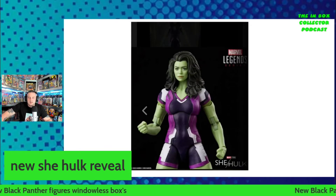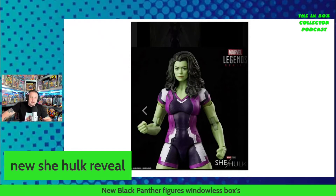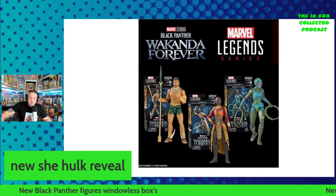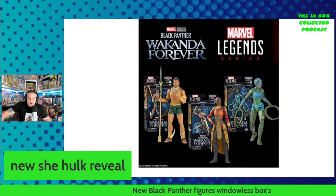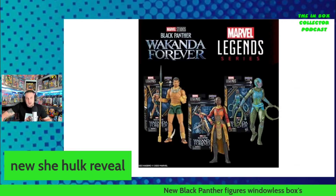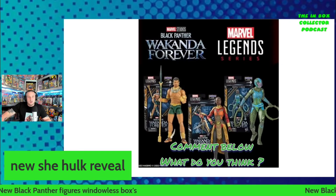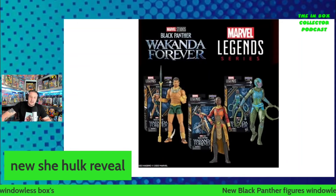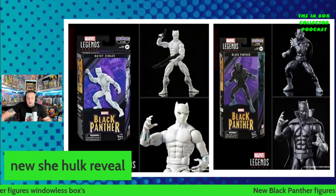I'm really excited about this line because I've already gone in on Moon Knight so I'm probably going to go in on the rest of them too. But that's not all — we've also got the builder figure wave for Black Panther: Wakanda Forever. We have got Okoye, Nakia, and Namor in this shot, but unfortunately these are in windowless boxes, which is a drag especially for someone like me who likes to keep them in the box and display them.